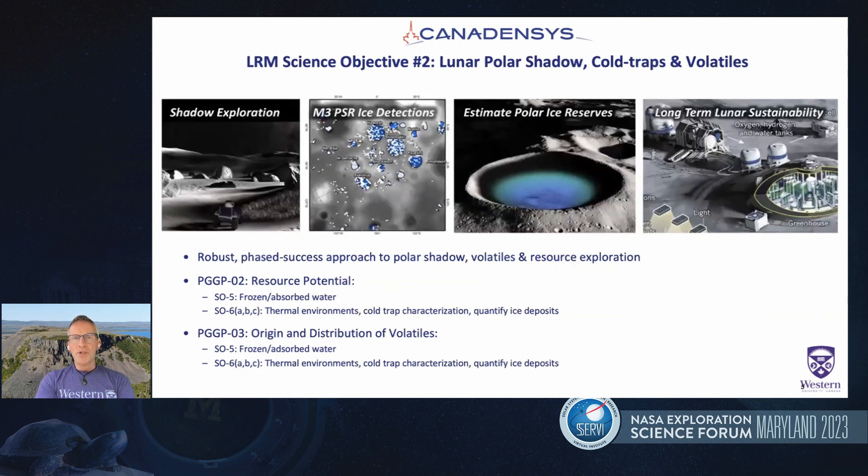We're going to the south polar region, which was part of the package when putting in a bid for this mission. Quite clearly, understanding lunar volatiles, polar shadows, and cold traps is a big priority for this mission too, and you'll see that reflected in the science instruments.